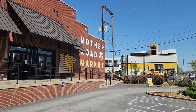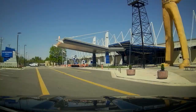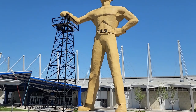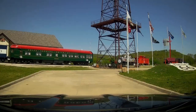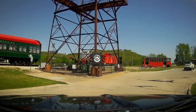Stopped at the Route 66 Mother Road Market area. I also stopped at this giant Golden Driller statue here — it's at an expo center. It was big, kind of neat; it was on the map as something to see, so I stopped. Headed on to the next place.